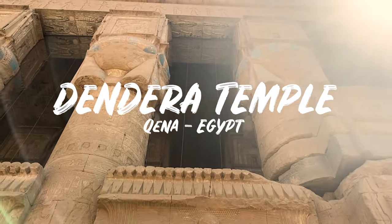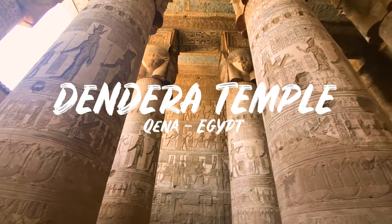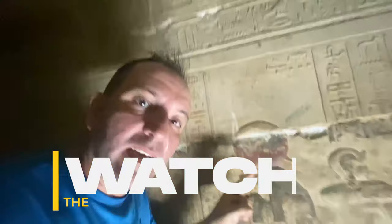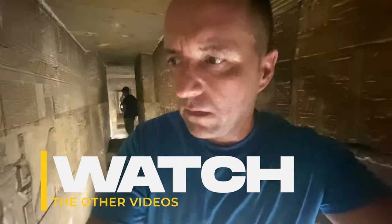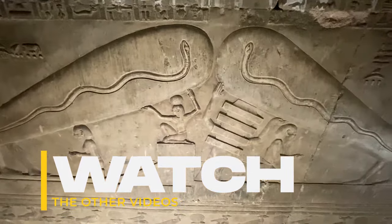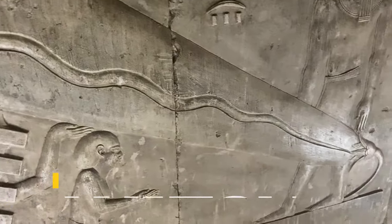If it fits your schedule between visiting the Karnak Complex and the Luxor Temple, consider visiting Dendera. You do have to drive 40 minutes to the city of Qena, but the carvings and hieroglyphics there are unlike anything I've seen elsewhere in Egypt. Can you believe the color is still in this condition? And this here is the infamous Dendera light bulb — many believe this carving depicts a light bulb, suggesting that ancient Egyptians already had electricity.